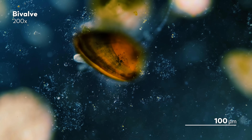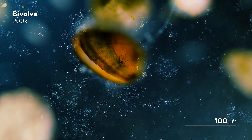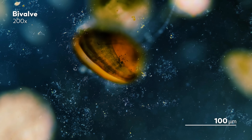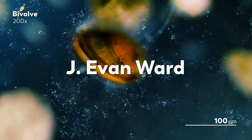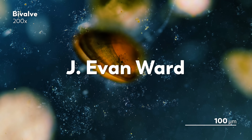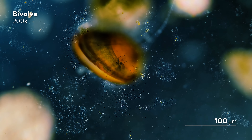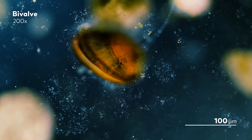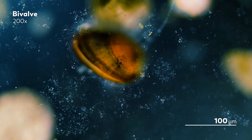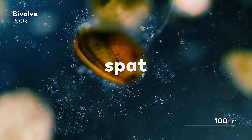We here at Journey to the Microcosmos are not experts in the ways of bivalves, so we decided to reach out to someone who is — J. Evan Ward, professor and head of the Department of Marine Sciences at the University of Connecticut. One of the things Evan told us, after we showed him our videos, is that it is hard to tell exactly what bivalve species we are looking at, because these are young bivalves, which are called spat.